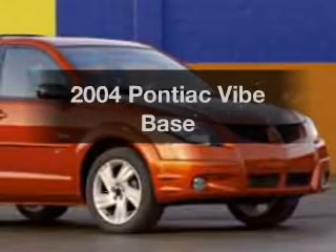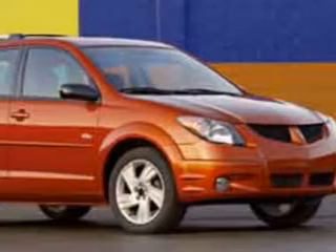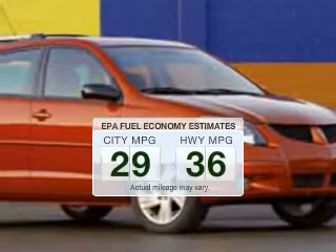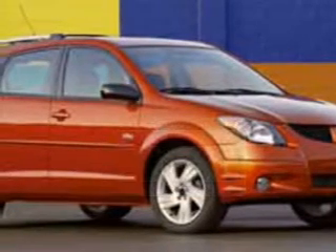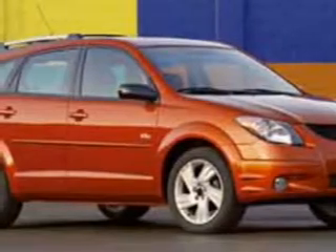Check out this 2004 Pontiac Vibe. If you're looking for an automobile with great attributes, look no further. In the city or on the highway, you'll spend less time at the pump with this fuel-efficient vehicle. The powertrain includes front-wheel drive with an efficient four-cylinder engine driven by an automatic transmission.